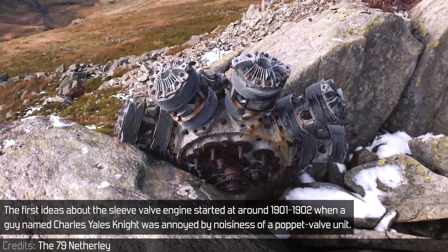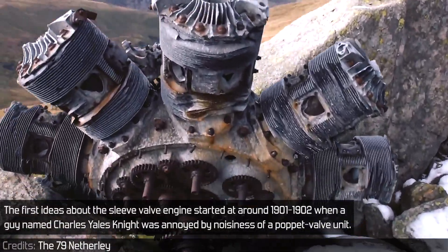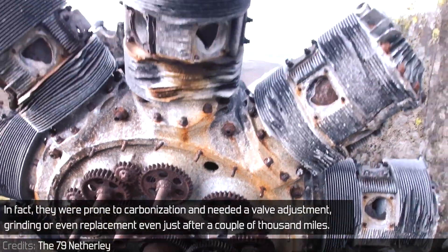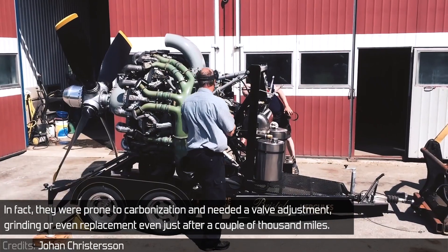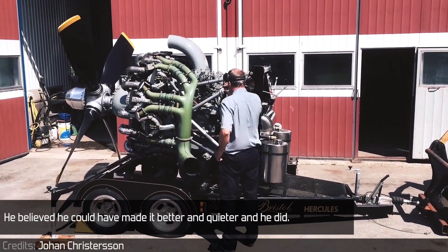The first ideas about the sleeve valve engine started at around 1901-1902, when a guy named Charles Yale Knight was annoyed by the noisiness of a poppet valve unit. In fact, they were prone to carbonization and needed valve adjustment, grinding, or even a replacement after just a couple of thousand miles. He believed he could make it better and quieter — and he did.